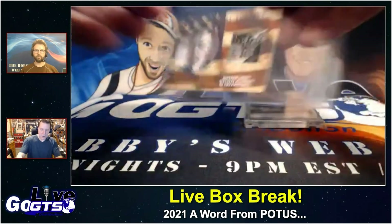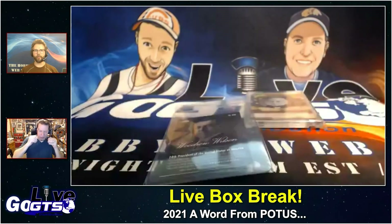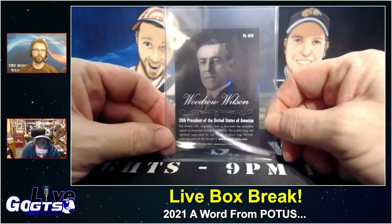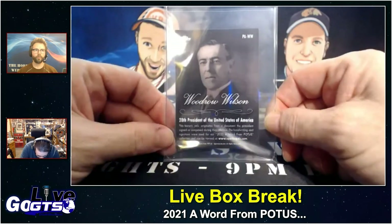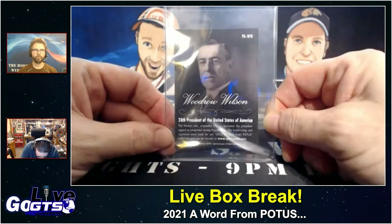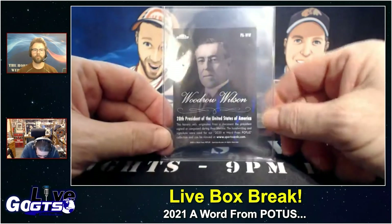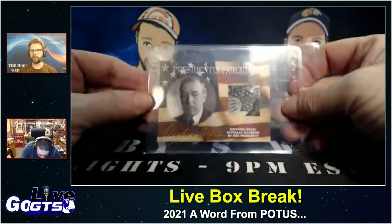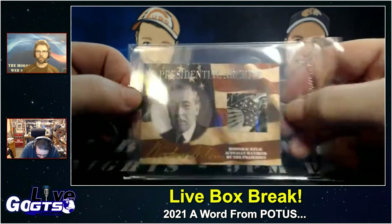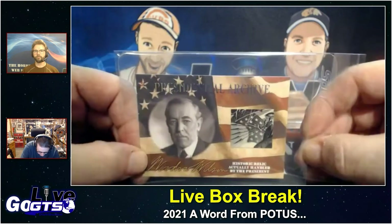So this Woodrow Wilson — we promised we'd come back. What does it say on the back? 'This historic relic originates from a document the president signed or composed during their lifetime. The handwritten and signature were used for our 2020 A Word from POTUS collection and can be viewed at sportscards.com.' So it's actually from the document, but it's not the handwritten part. I wonder if that's a war bond — that would be kind of cool.